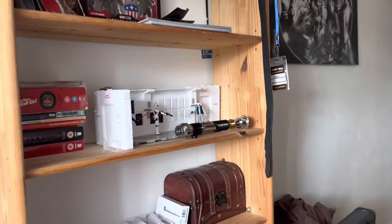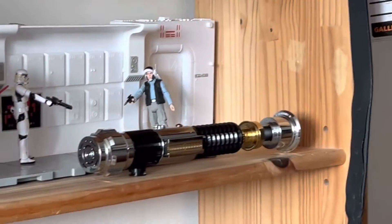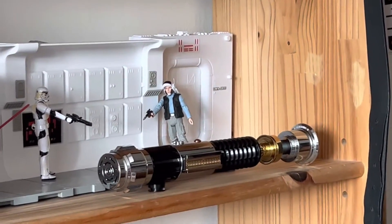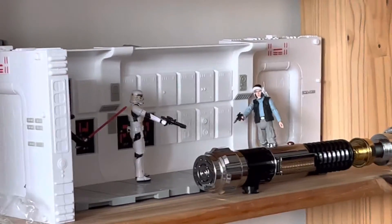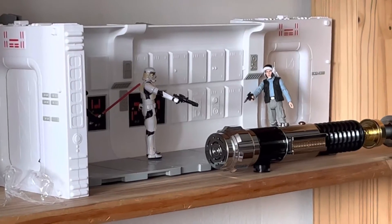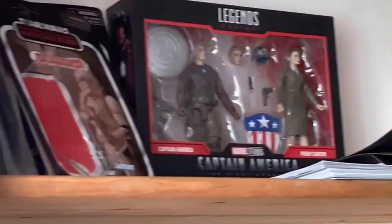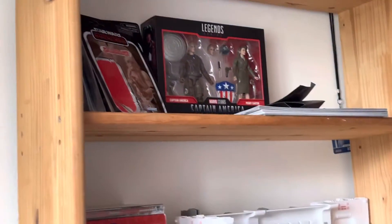I also picked up Darth Vader from The Empire Strikes Back, which I'm looking forward to. I've also got Obi-Wan Kenobi's lightsaber, which is from Castlerun. I also picked up the Tantive IV Vintage set, and there are a few other figures up there as well.